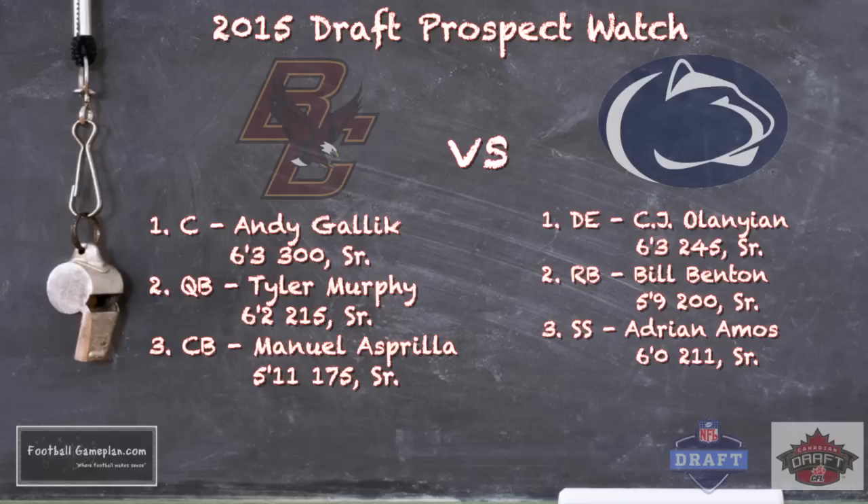For Penn State, defensive end CJ Olanian — 6'3", 245 pounds — is your classic edge rusher at the next level. I'm also a big fan of Bill Benton, a tailback for Penn State. If they're going to win this ballgame, they're going to have to lean on Bill Benton and his running ability and what he can do with the football in his hands in space as a receiver. And Adrian Amos, strong safety extraordinaire at 6 feet, 211 pounds, is a guy you definitely want closer to the line of scrimmage.